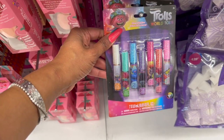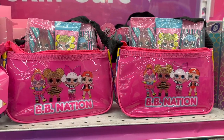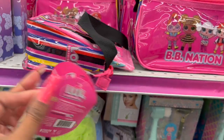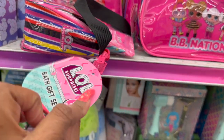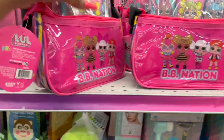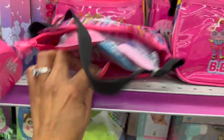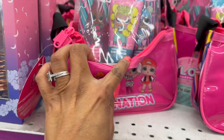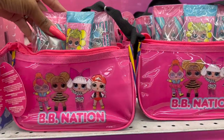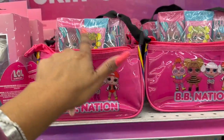They also have Trolls World Tour for 99 cents, and the LOL BB Nation little purse set. This one is $3.99 — you get three little items: the body lotion, body wash, and bubble bath for $3.99. It's not bad because it's like paying 99 cents per item plus 99 cents for the bag.